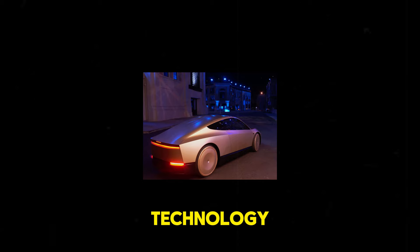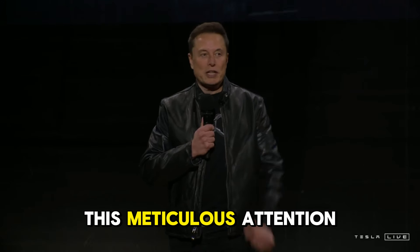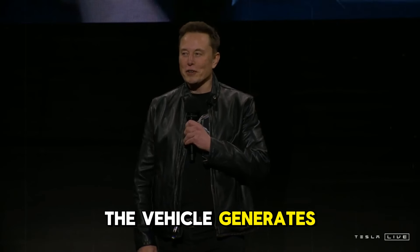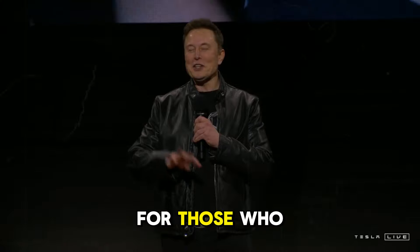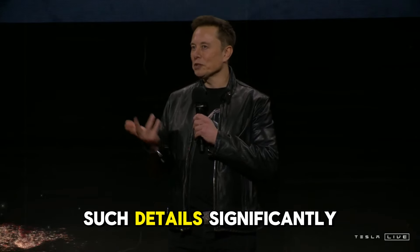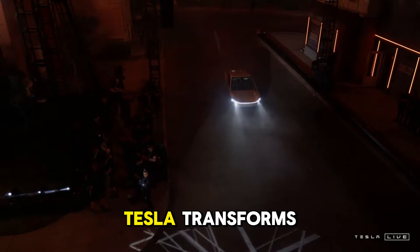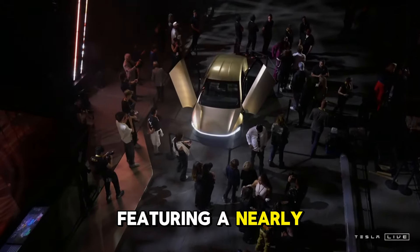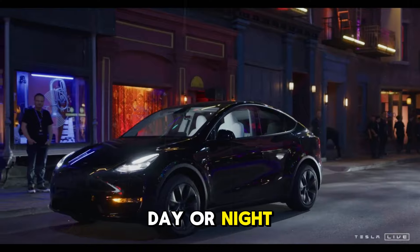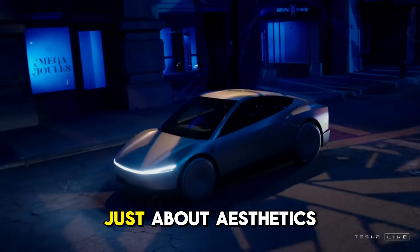Tesla excels at merging cutting-edge technology with practical benefits that enhance the daily driving experience. This meticulous attention to design also boosts comfort inside the cabin. With reduced air resistance, the vehicle generates less noise at high speeds, resulting in a more serene atmosphere for both the driver and passengers. For those who spend extensive hours on the road, such details significantly elevate the overall experience. The Model Y Juniper is a prime example of how Tesla transforms ordinary journeys into more enjoyable ones.